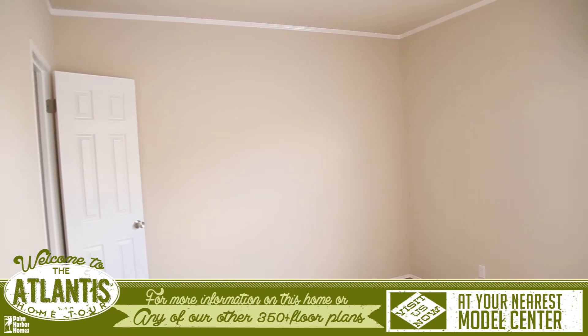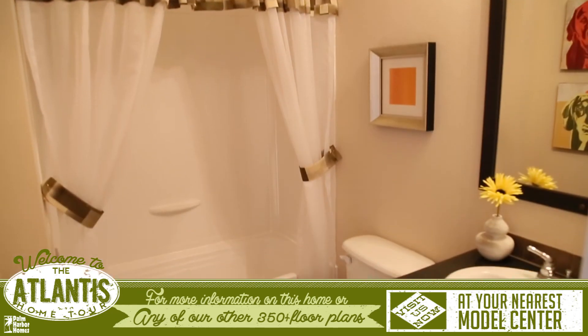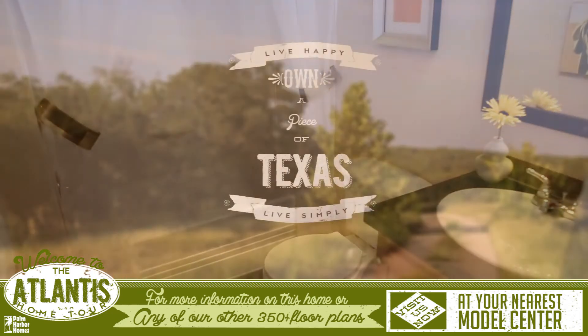On the opposite end of the home are the two secondary bedrooms, both with walk-in closets and a shared full bathroom.